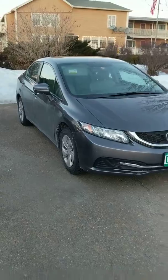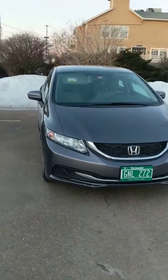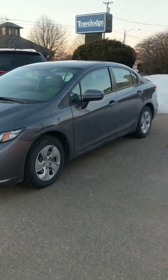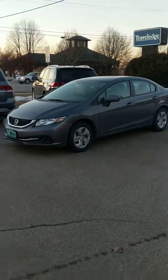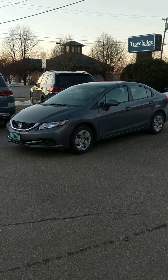I think we'd be able to retail this for about twelve grand, but we're not sure until we get through the shop. I'm sure you'll be interested in this vehicle, so we should set up a time for you to come check it out. Thanks so much for watching — I'll get you more info as I can, and I hope this is a car that'll work great for you. Thanks, bye.